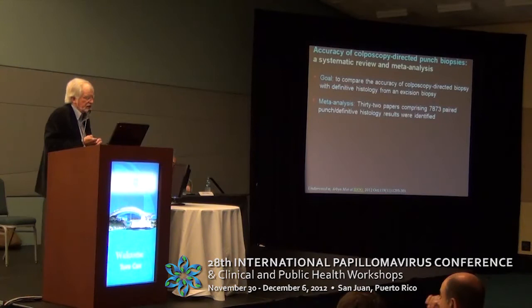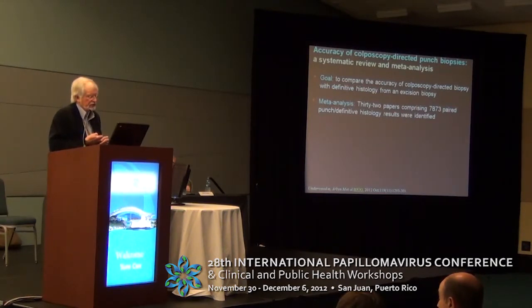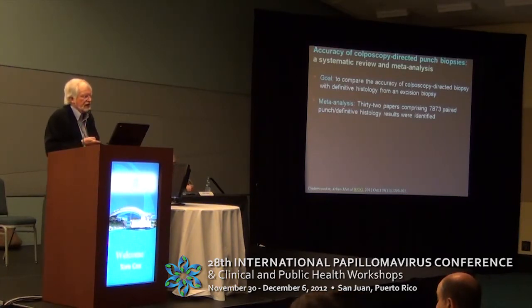More recently, Mark Arman and Underwood did a meta-analysis reported just this last month. The goal was to compare the accuracy of colposcopy-directed biopsy with definitive histology from an excision biopsy in 32 papers with 7,873 paired punch and definitive histology results.